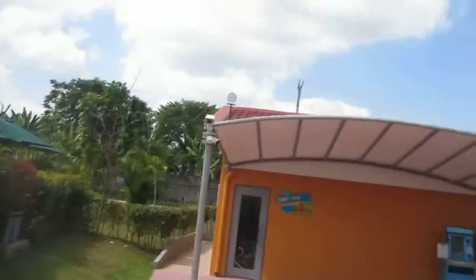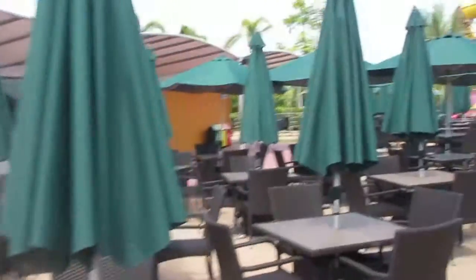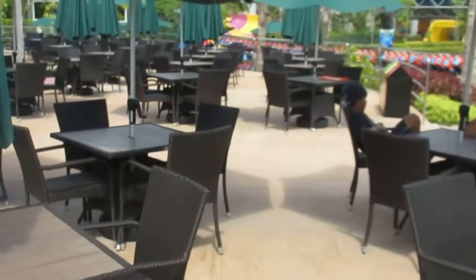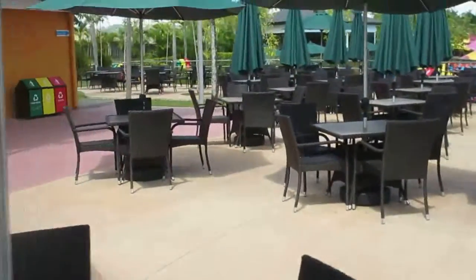This is the first aid station. Over here is the food court. Everybody's so friendly here.